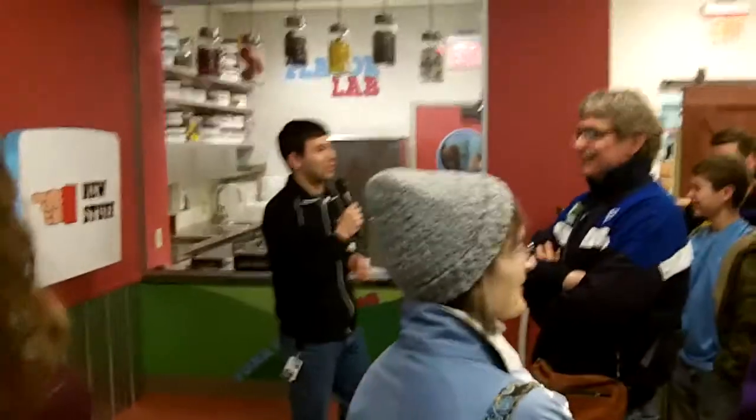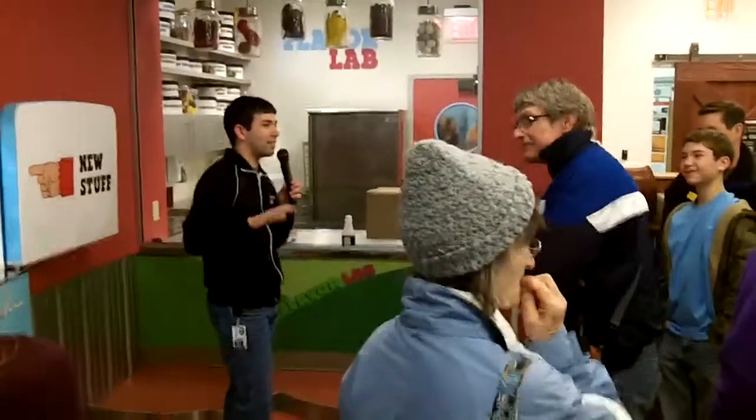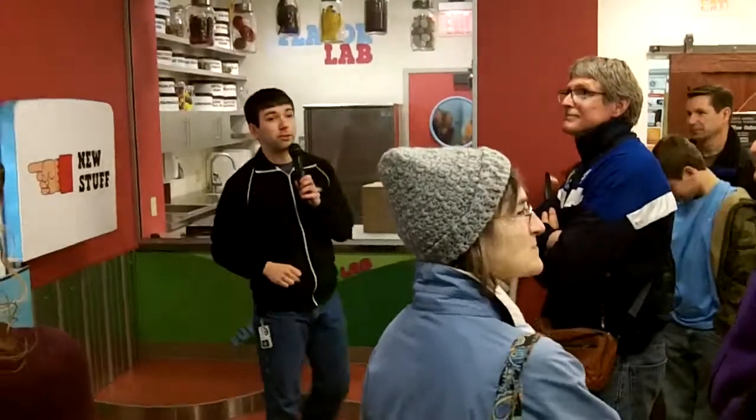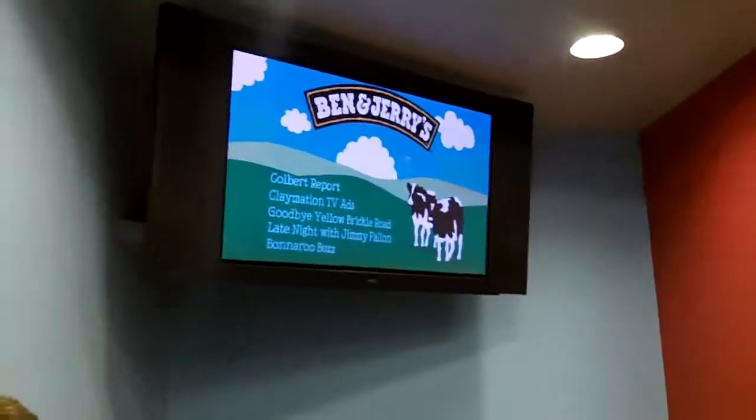Alright, cow jokes aside, welcome to the flavor room, everyone. Between 1986 and 1995, in this very room is where Ben and Jerry created such favorites as chocolate chip cookie dough, chunky monkey, chubby hubby. So there's a lot of history right here in this room.